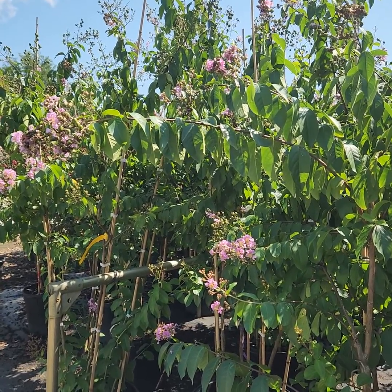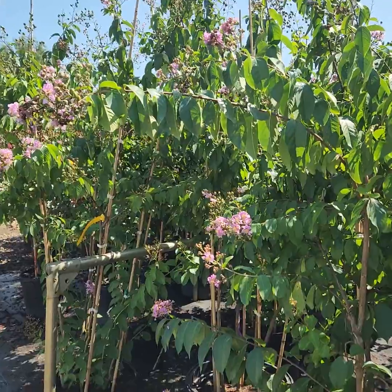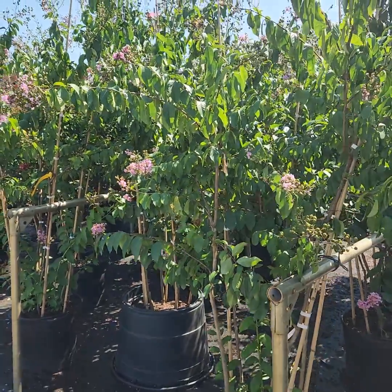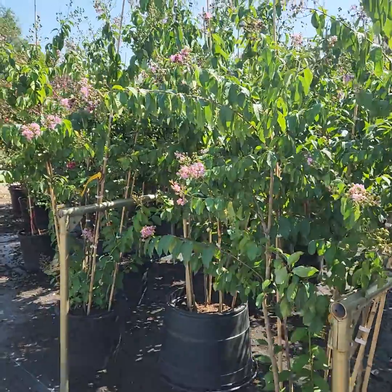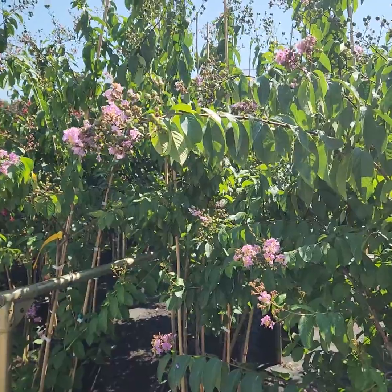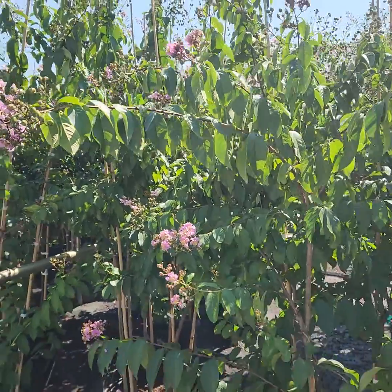I'm here today to talk about warm weather installations. Here at Colesville, we believe in planting all year — there is always something you can install. Plants, just like people, are all a little different. Some things can be installed in the spring, in the fall, some prefer summer installation or winter installation.